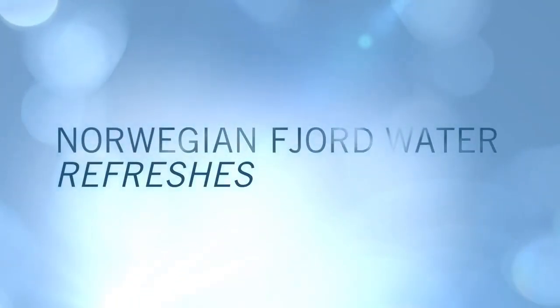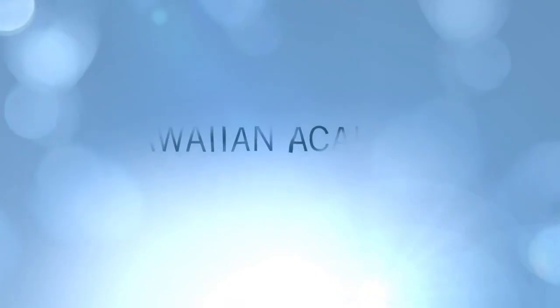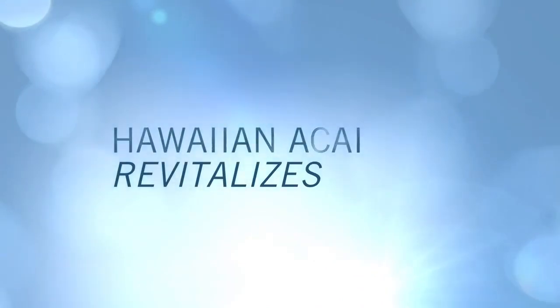Encapsulated Norwegian fjord water instantly refreshes skin with pure hydration. Himalayan pink rock minerals help replenish skin with rich nutrients. Hawaiian acai helps revitalize skin by helping lock in hydration.